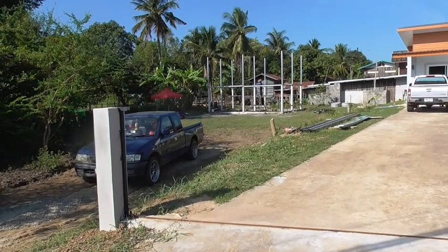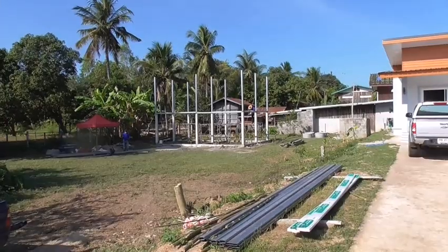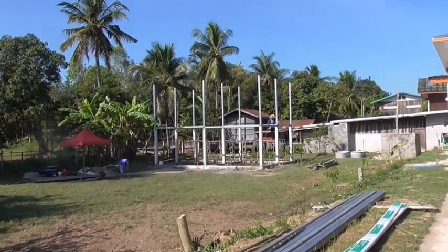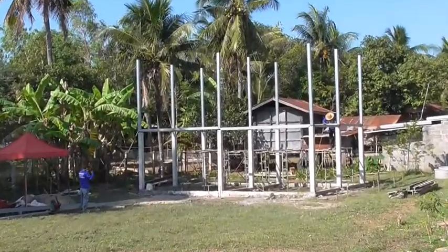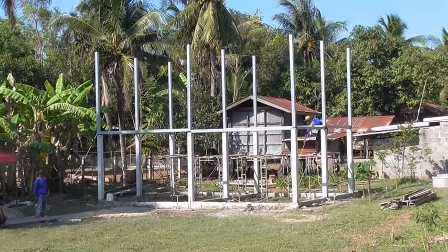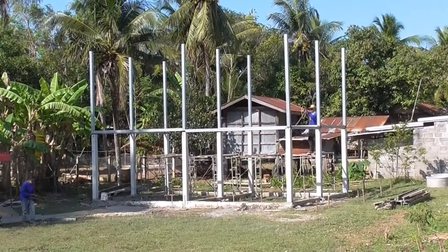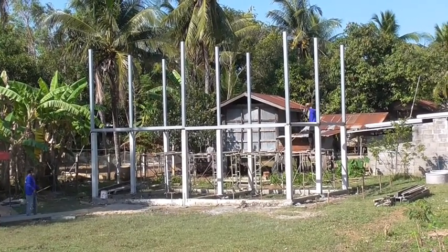I had to cut that tree down because it's blocking the view. Start of day eight. I guess they're going to be doing this all week, just doing the framework. They'll have to work from the bottom and work their way up so that they can climb up and do the roof.